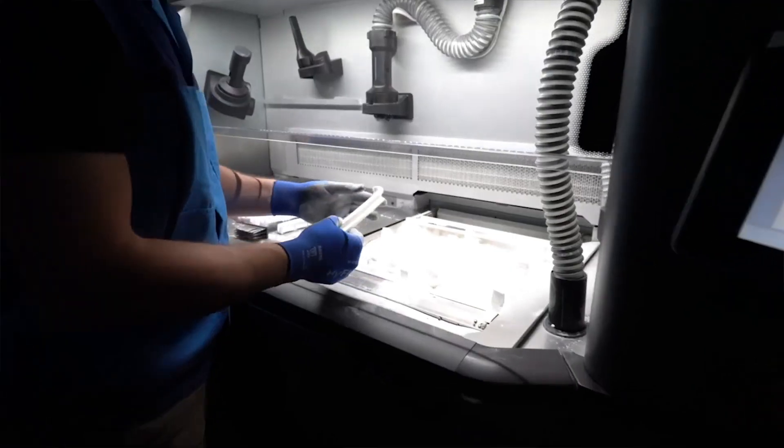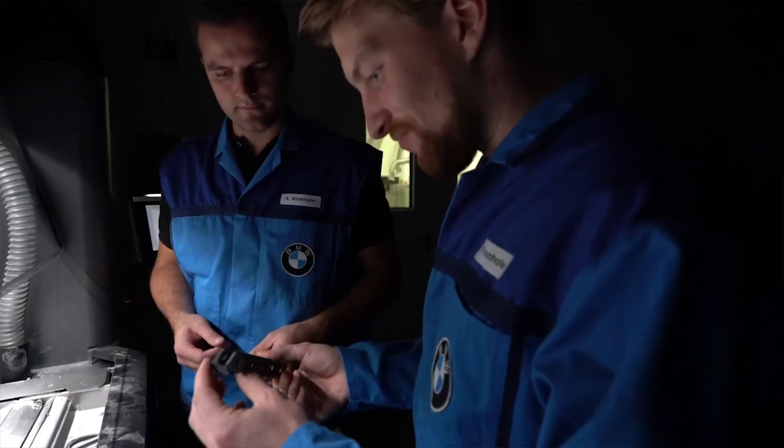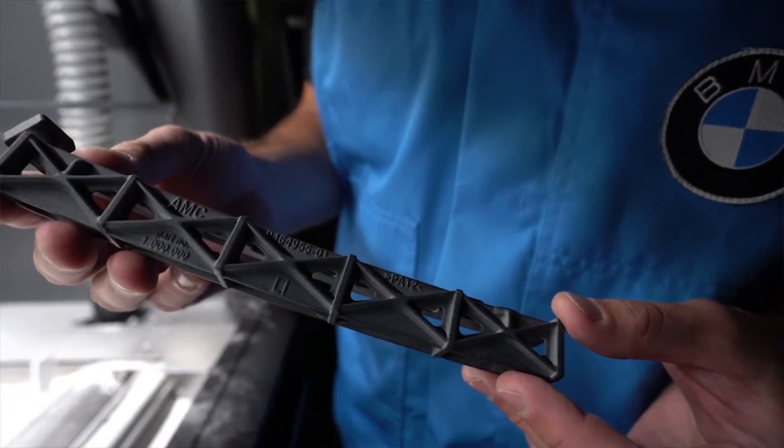This is actually the second 3D printed part on the i8. The first was an aluminum alloy fixture for the soft top attachment. The metal component actually weighs less and is stiffer than its injection molded plastic counterparts.